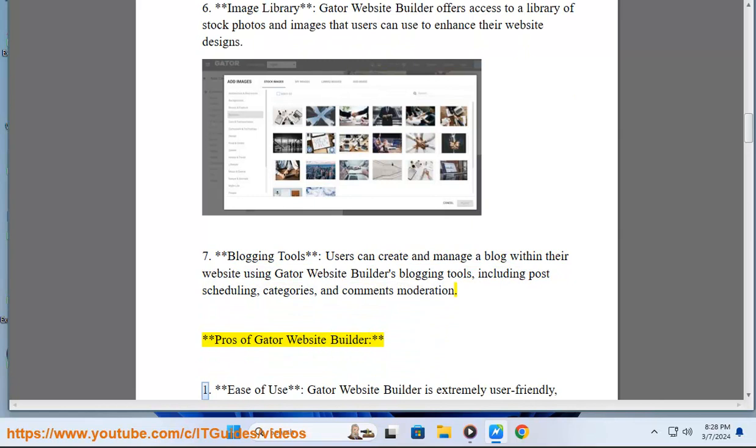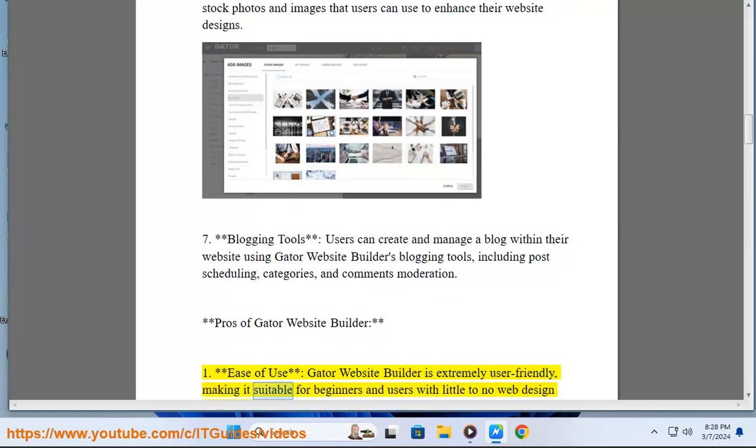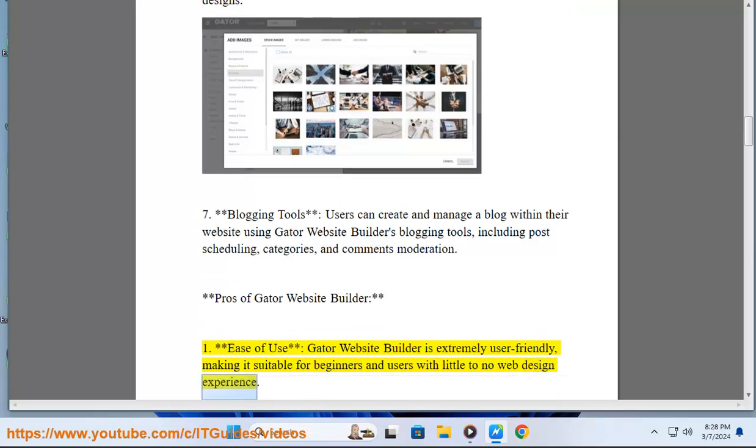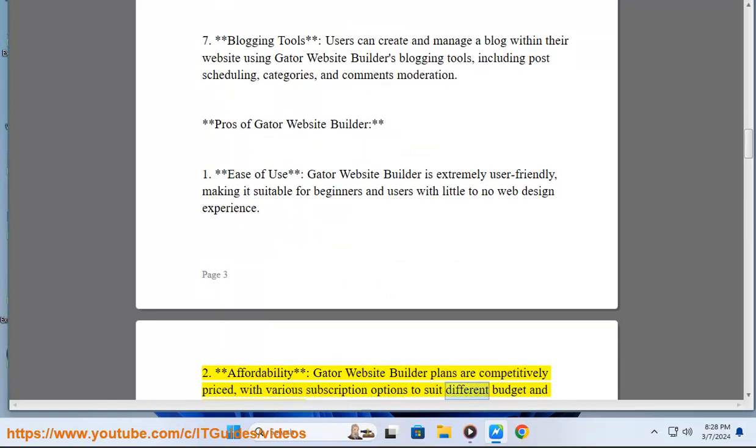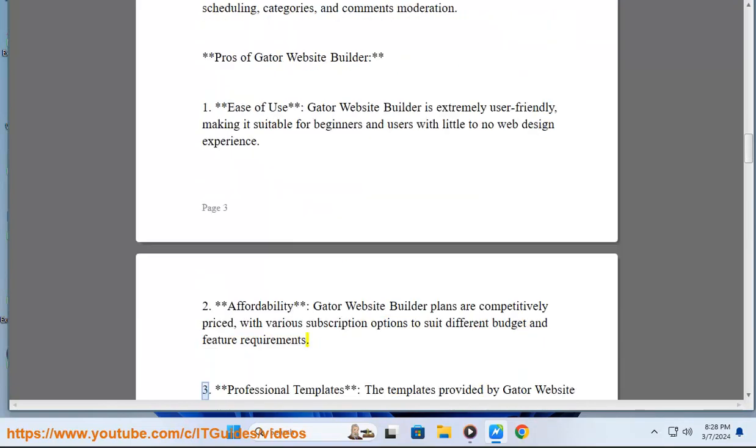Pros of Gator Website Builder. 1. Ease of Use: Gator Website Builder is extremely user-friendly, making it suitable for beginners and users with little to no web design experience. 2. Affordability: Gator Website Builder plans are competitively priced, with various subscription options to suit different budgets and feature requirements.